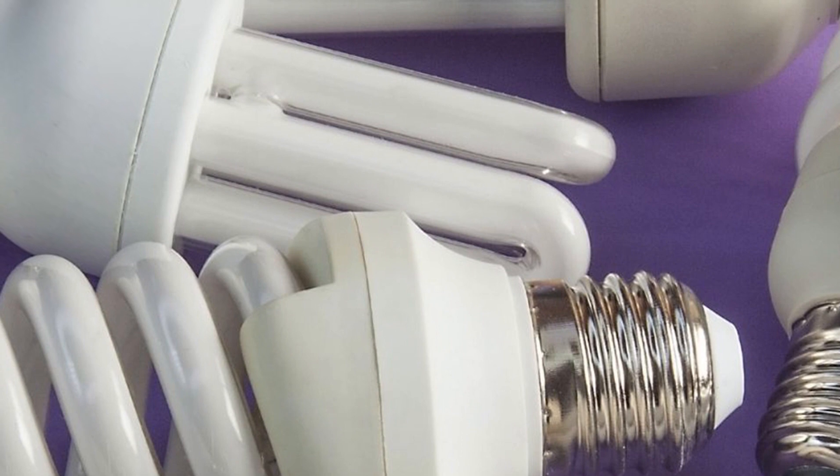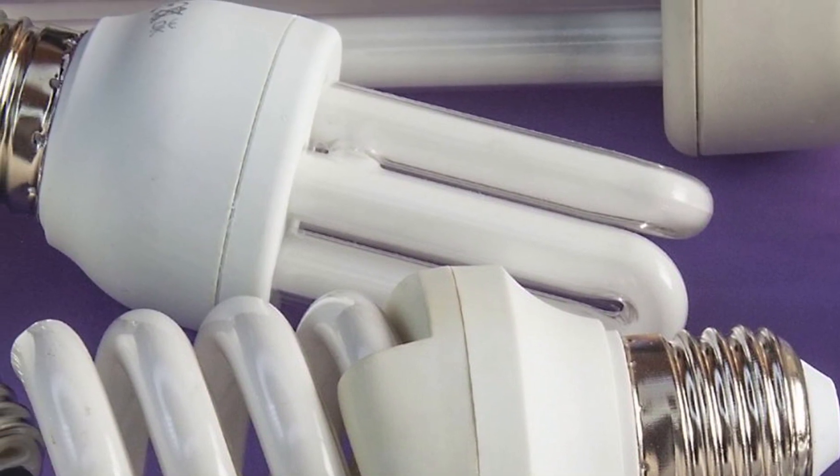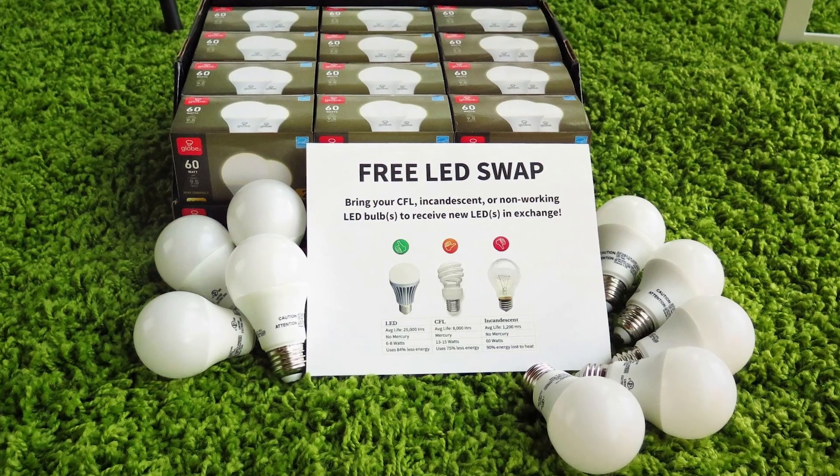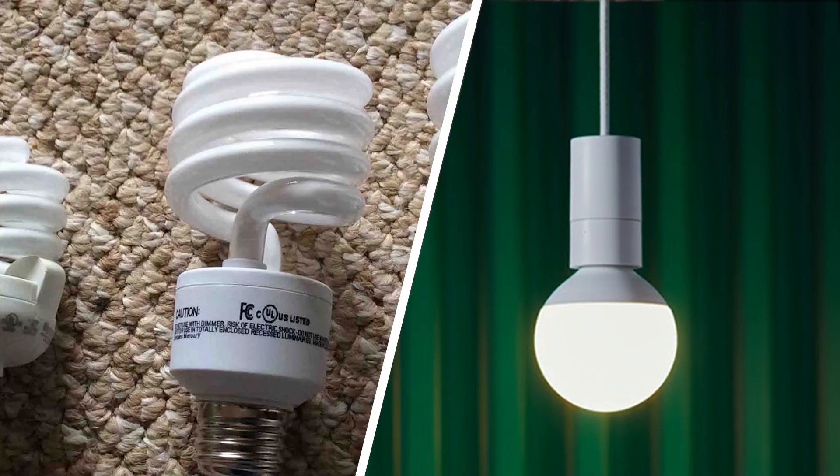In addition to the even distribution of light, LED are available in a range of color temperatures and as a result provide a range of options to increase the visual perception of brightness. This is something that traditional fluorescent lights just cannot offer.